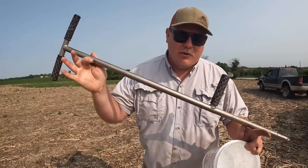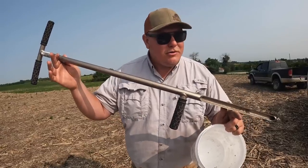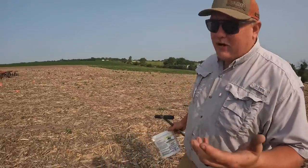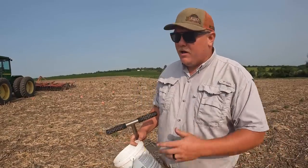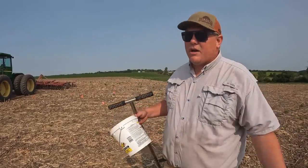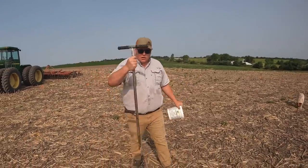Let's take one example — everybody's seen one of these before, this is your old-fashioned soil probe. What happens if AI technology can improve that? Let's walk through the old-school way soil sampling happened. First, you'd have to get a hold of a company to pull your soil samples, decide what grid you want to be on, and that changes the price. Then you pull up a map, create a grid, and drive to specific points.